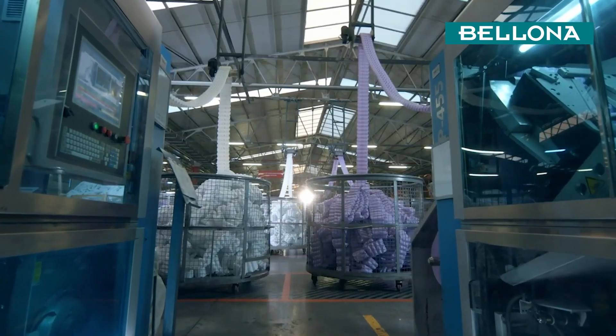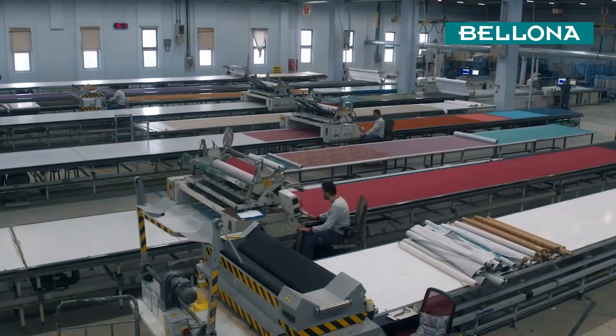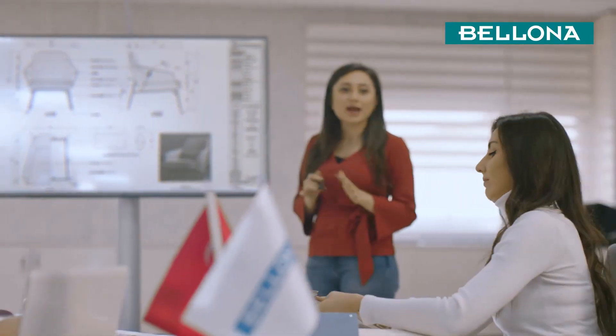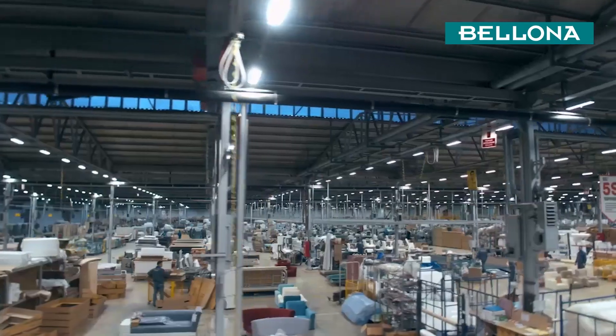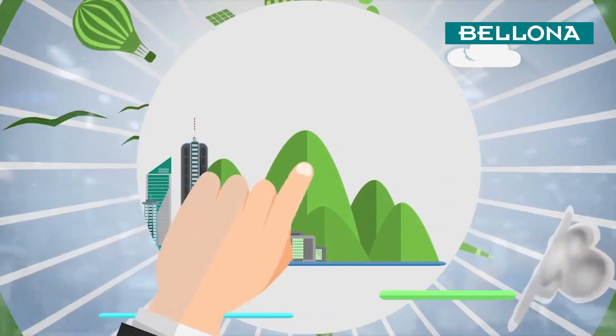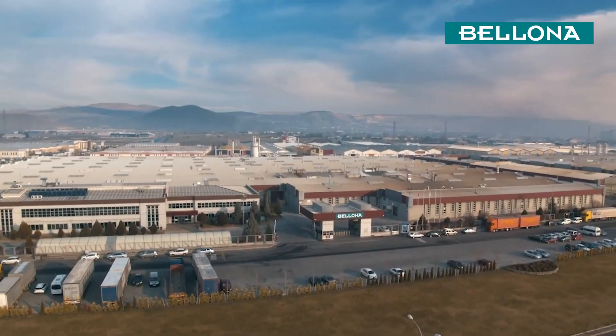All of our facilities prioritize health and actively practice environmentally responsible manufacturing. Sustainability is a general strategy as well as a company mission. Our carbon footprint tracking encompasses all processes throughout our facilities.